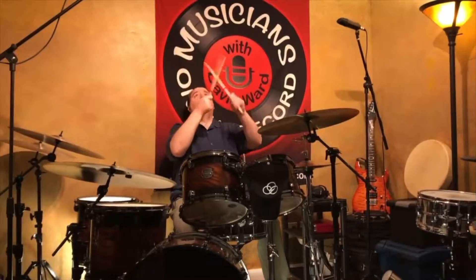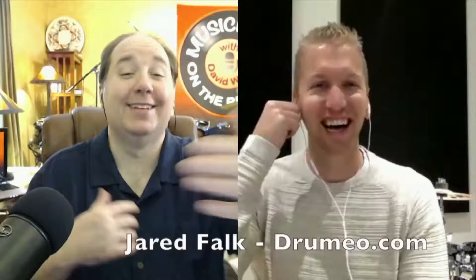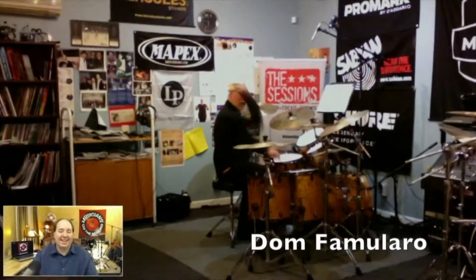Hi, I'm Doug Hoyt from Sounds Like Music Recording Studio and you're watching Musicians on the Record. Welcome to the show, Doug. I'm so excited to be in this beautiful studio. How did this all come about — Sounds Like Music Recording Studio?